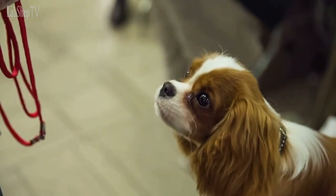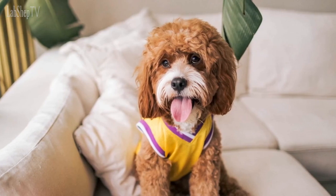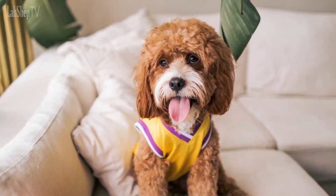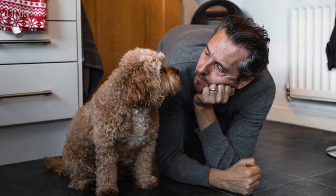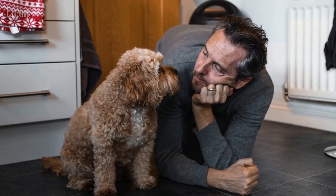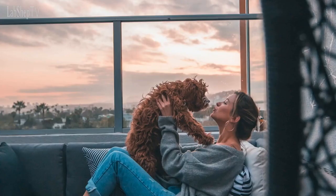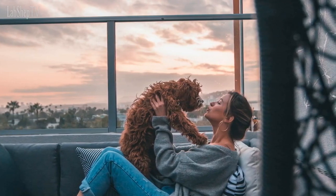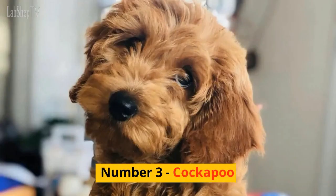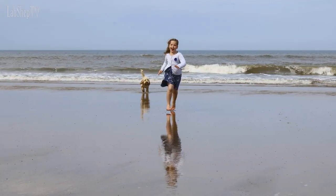Number 4: Cavapoo. The Cavapoo is a mix between a Cavalier King Charles Spaniel and a Poodle. This breed is known for its friendly and affectionate nature as well as its hypoallergenic coat. Cavapoos are highly intelligent and easy to train, which makes them a great choice for first-time dog owners. They also tend to be very loyal to their owners and love to cuddle.